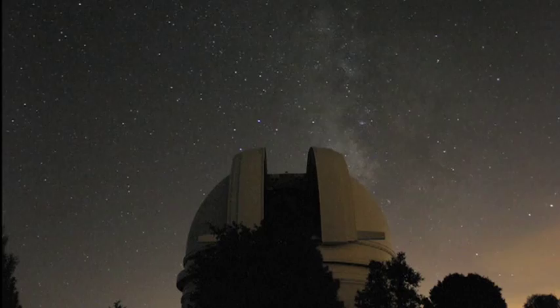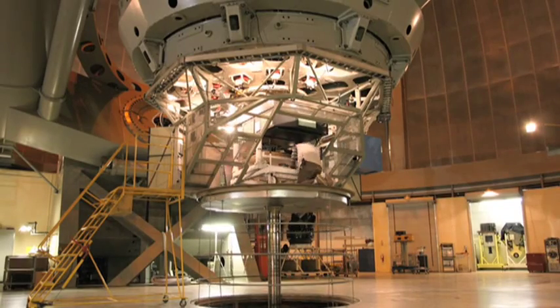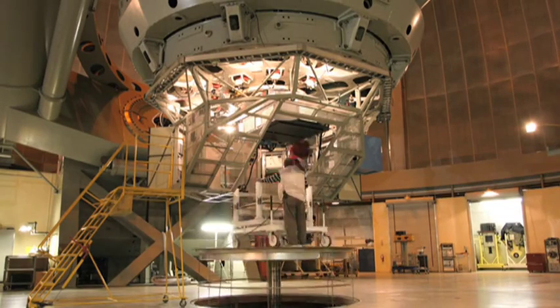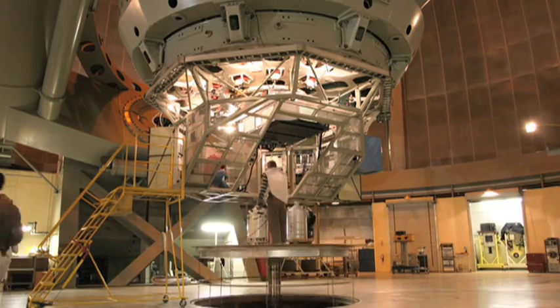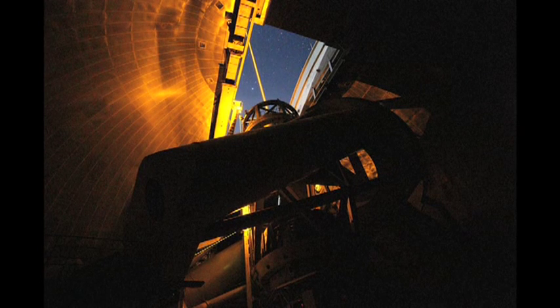New instrumentation on the Hale Telescope makes use of adaptive optics technology. Adaptive optics is a technique that allows ground-based telescopes to remove the blurring effects caused by Earth's atmosphere. This image shows the dramatic improvement gained through adaptive optics: on the left is a blurred image without corrections, and on the right the corrections reveal a binary star. By projecting a laser into the sky, astronomers can create an artificial guide star for use in adaptive optics.